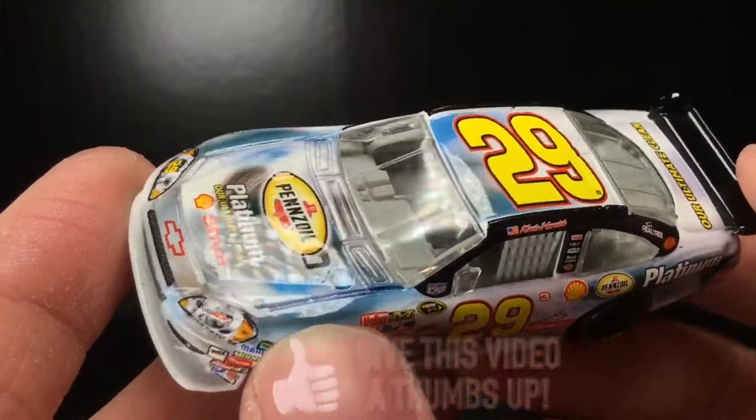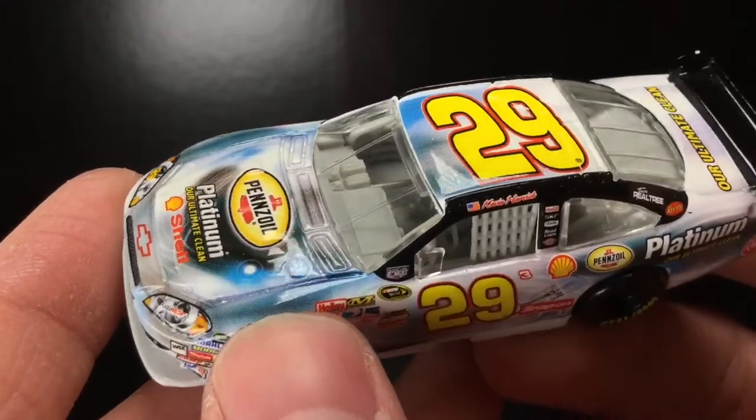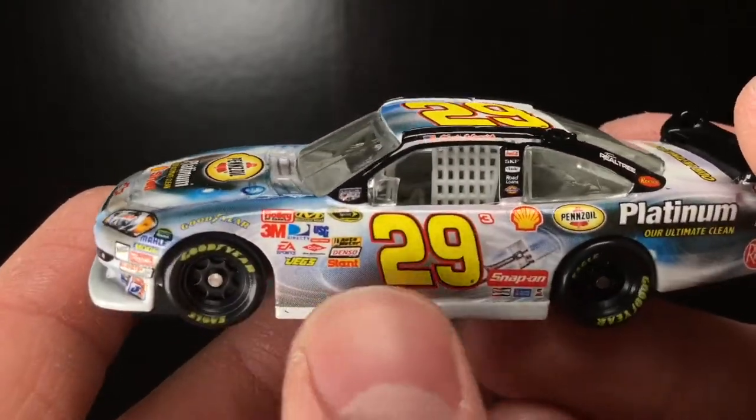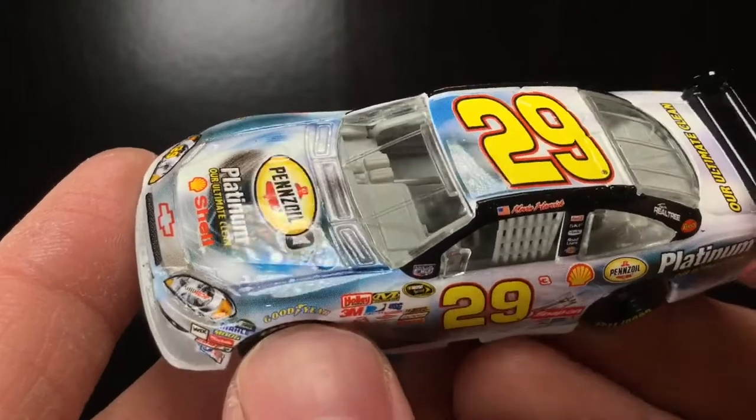Look at that gloss. That is basically a near-mint gloss. You just don't find that anymore on these cars. This is a car that was protected in the box.